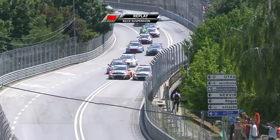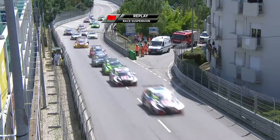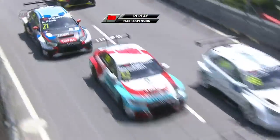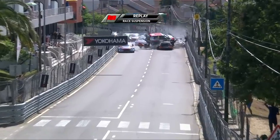And then the Volkswagen side by side. Benani with the inside, Hough trying to come back around the outside so that he gets positioned for the tight turn six. And then contact into the barriers.